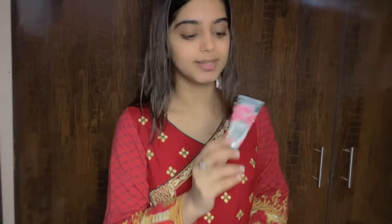So let's start with this moisturizer. This is from Body Shop. I have put it on my face. First of all, I will start my makeup with the foundation.